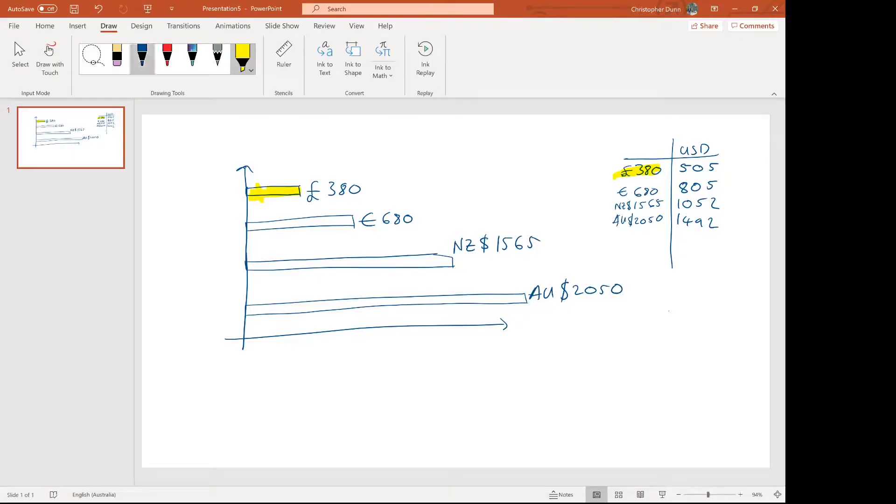I did happen to apply for Engineers Australia first, which is the most expensive on this list. The options I've explored here are the IET, Engineers Ireland, Engineering New Zealand, and Engineers Australia. You can probably tell from the accent that I'm Australian myself, and unfortunately Engineers Australia is the most expensive out of these options for becoming chartered.